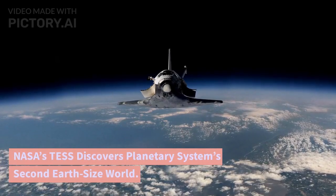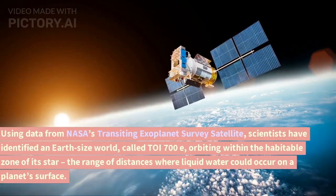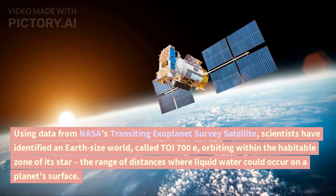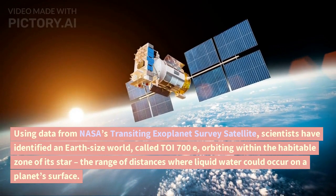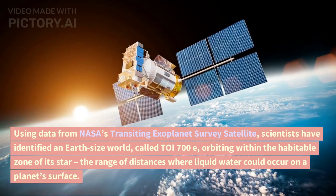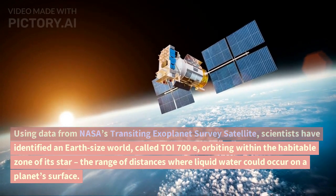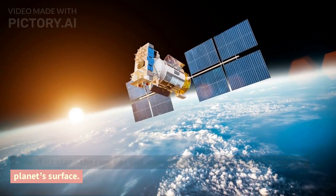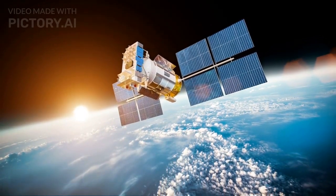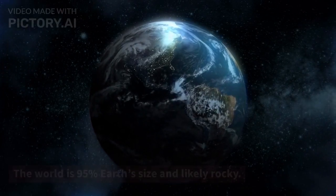NASA's TESS discovers a planetary system's second Earth-size world. Using data from NASA's Transiting Exoplanet Survey Satellite, scientists have identified an Earth-size world orbiting within the habitable zone of its star — the range of distances where liquid water could occur on a planet's surface. The world is 95% Earth's size and likely rocky.